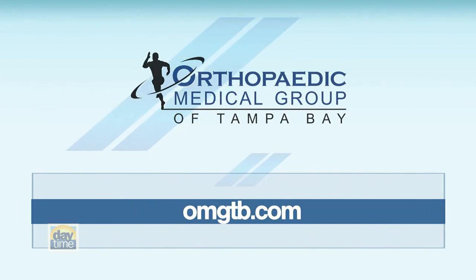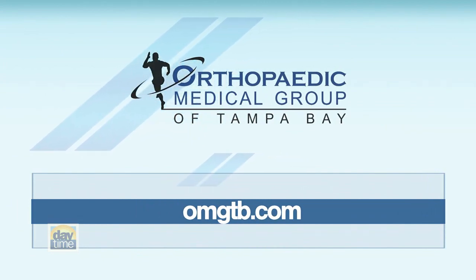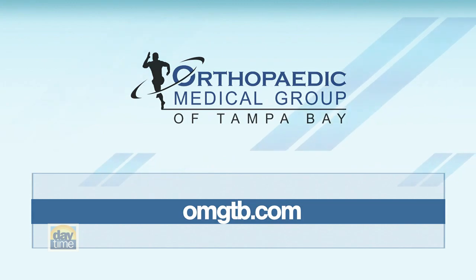Thank you, Dr. Jeff Watson. Appreciate you teaching us about this. And if you'd like more information on joint preservation surgery and Orthopedic Medical Group of Tampa Bay, visit omgtb.com.